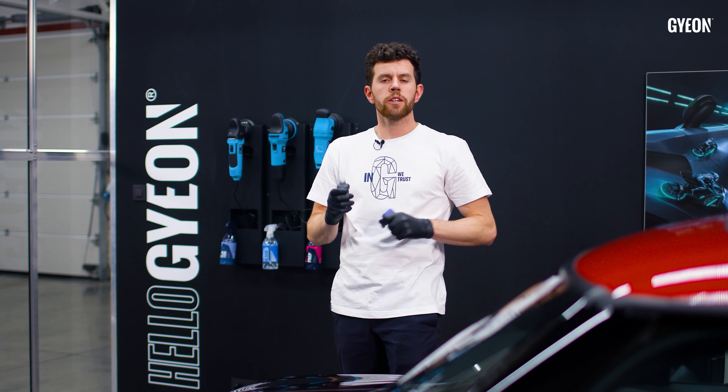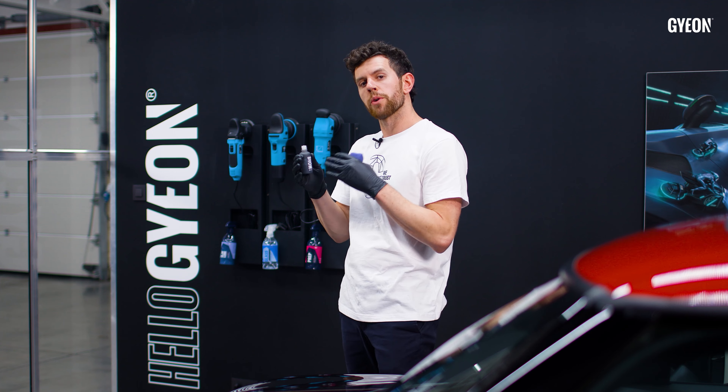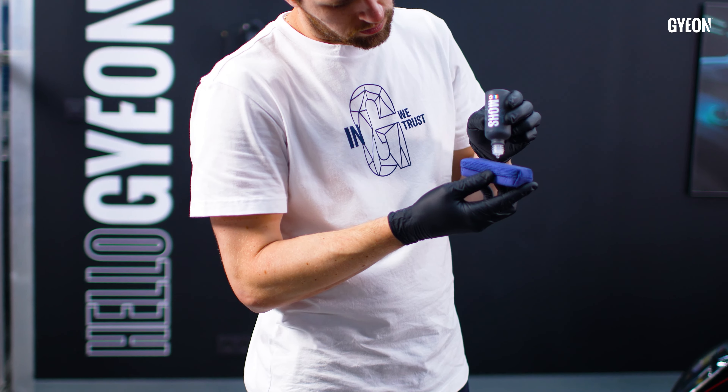Soon after you complete the first layer, you can apply a second layer of Mohs Evo on the areas of the car that are going to get the most dirty.